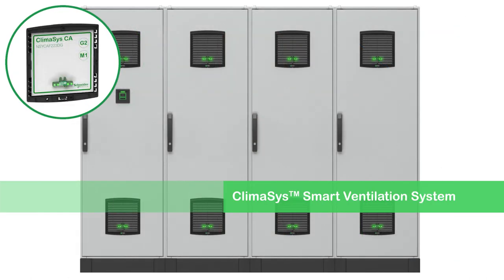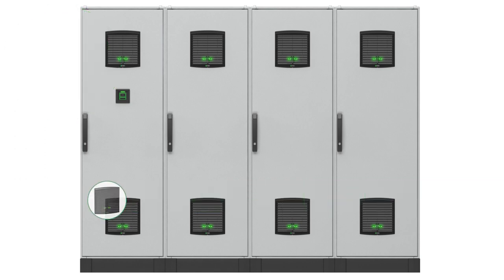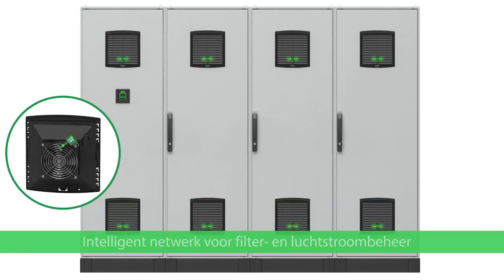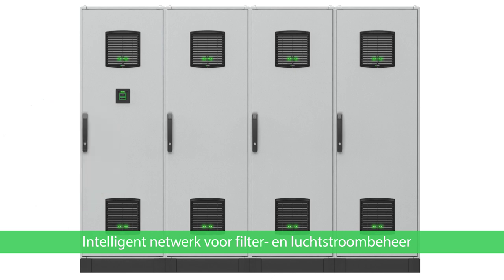Schneider Electric introduces the Klimasys smart ventilation system. This digitized thermal network monitors all filter and airflow functions across all of your control panels to keep you informed.